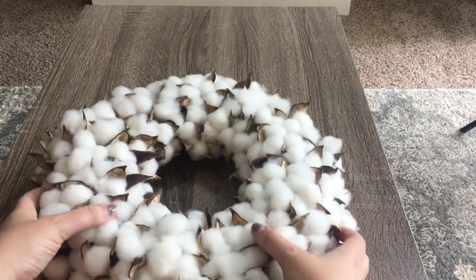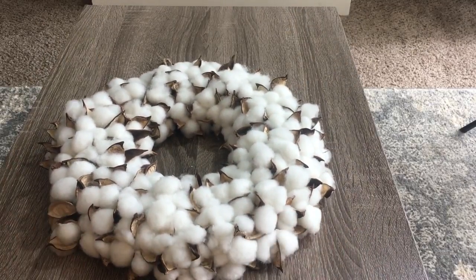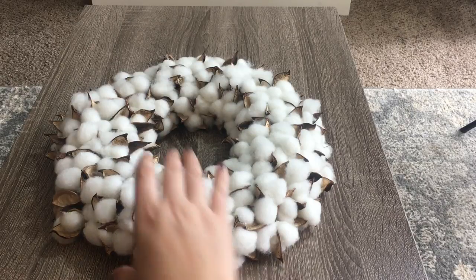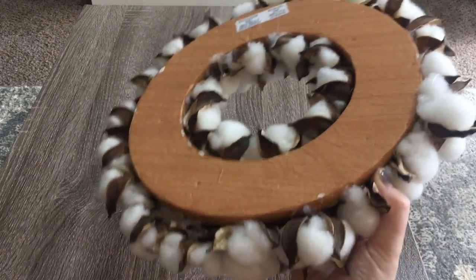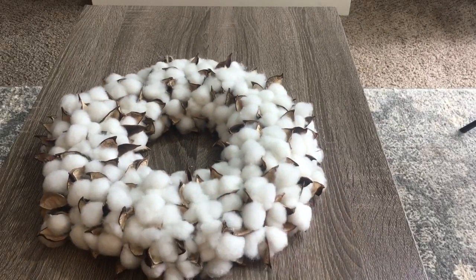I also picked up this cotton wreath - it's a small wreath, I think 13 inches, and this is from Pier One. I've been wanting a cotton wreath for a very long time, but last year when I went to get one during fall they were all gone. I didn't want to order one online. After Christmas I saw this exact wreath at Pier One but left it, and when I went back it was still there - only nine dollars, originally like twenty-something dollars.